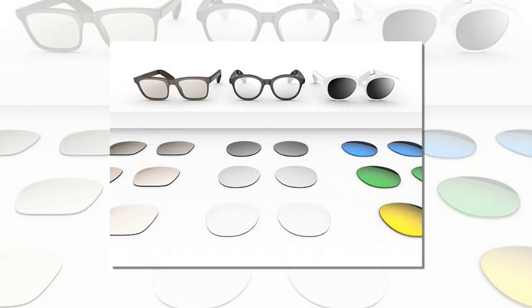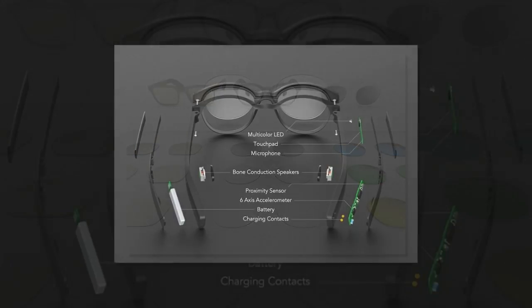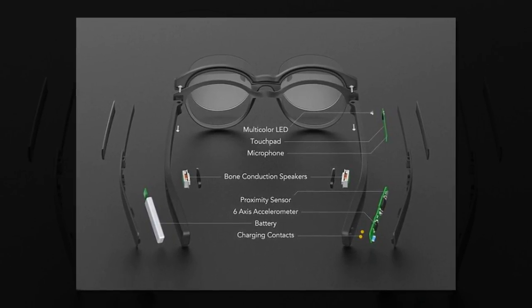They are available in two styles — classic and trendy — both of which can be fitted with sunglasses, plain, or prescription lenses. Each style comes in black, white, or brown, and there are different colors available to choose from for the temple piece.